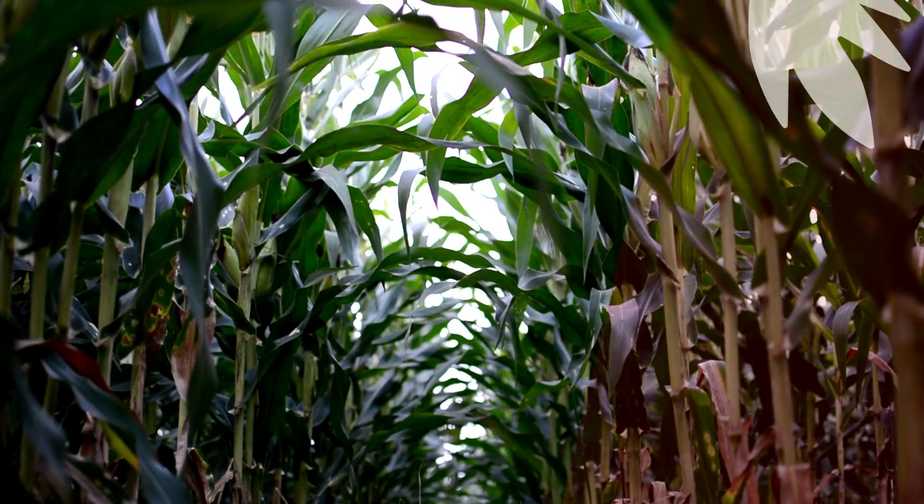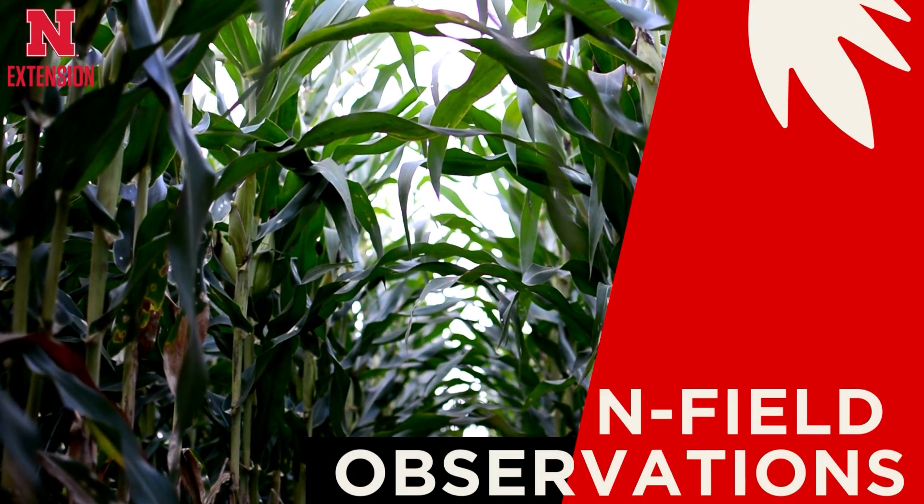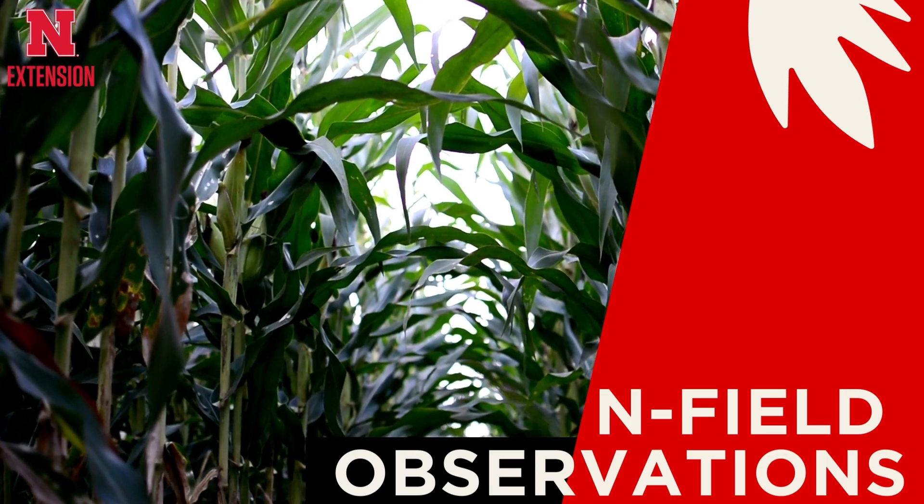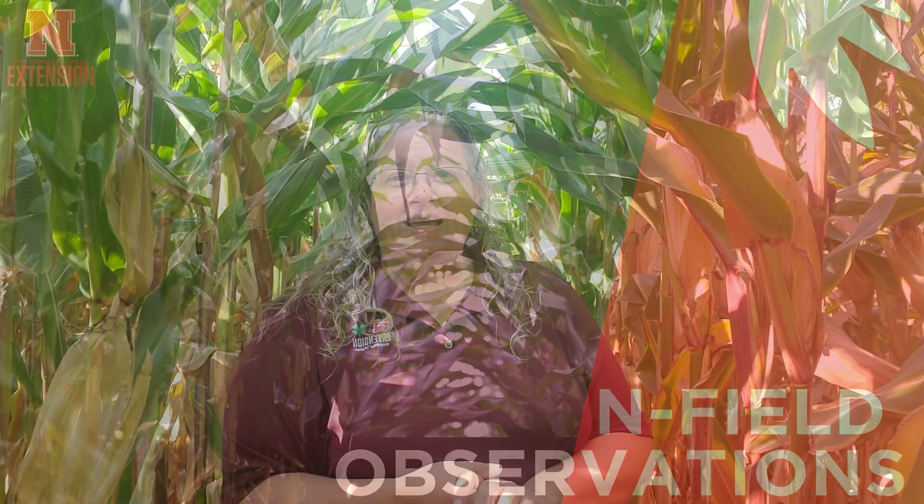I'm Amy Timmerman with Nebraska Extension and welcome to In-Field Observations. Can you believe it? We're at the end of September and that means the 2023 growing season is almost to an end.